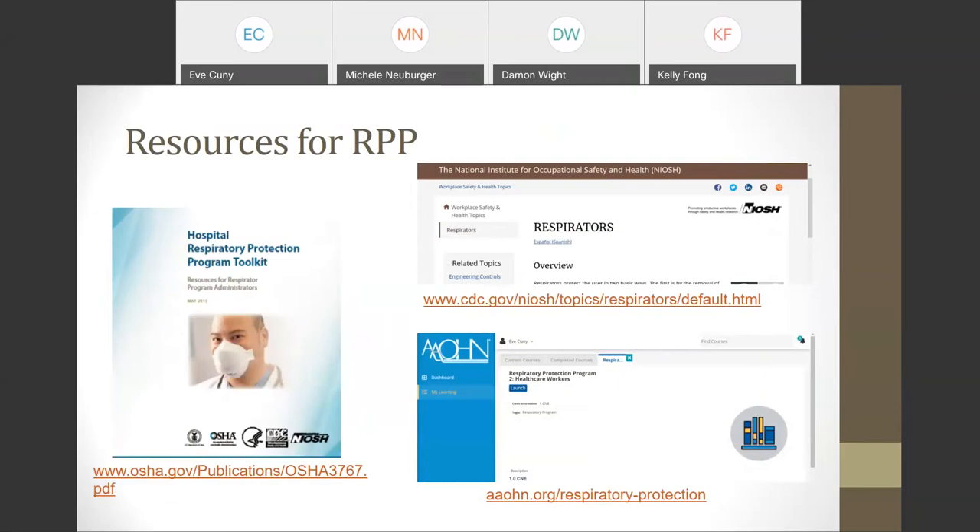There are many resources for respiratory protection programs. The NIOSH website has extensive information about respirators and training documents. OSHA has a respiratory protection program toolkit that includes a template for developing your written respiratory protection program and background information that is easier to read than the regulation itself. The American Association of Occupational Health Nurses, AAOHN, has a training module on their website that provides the required training for use of respirators. It's free of charge, developed under a NIOSH grant, is a two-part module taking about 40 to 45 minutes, and provides a certificate and OSHA documentation showing that training was completed.